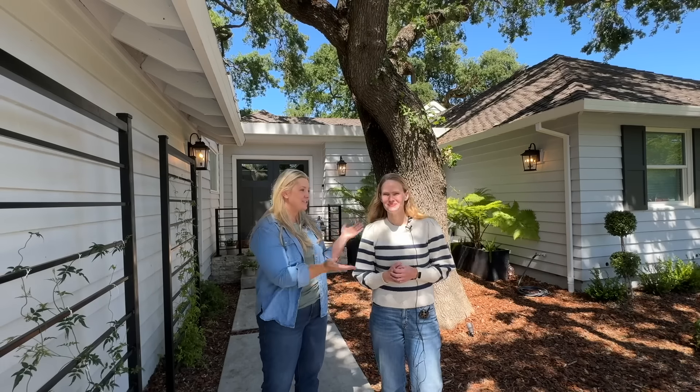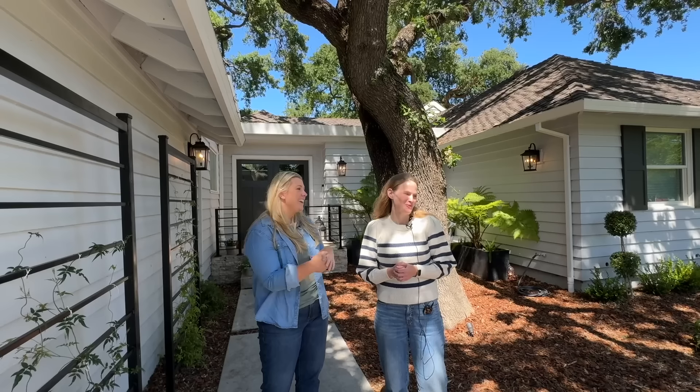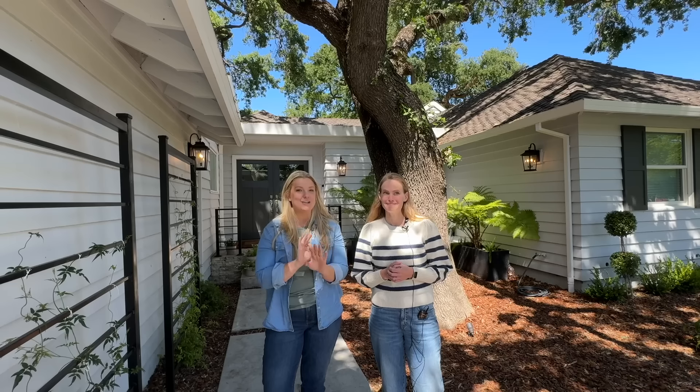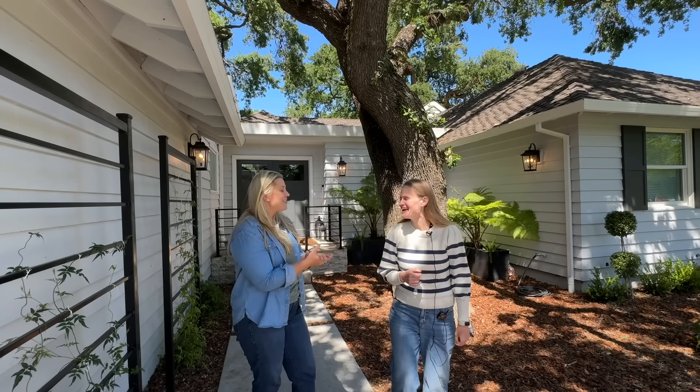Hi everyone, Janie here. Welcome back. I have another fantastic garden tour. I want to introduce you all to Ryann. Ryann, thank you for letting us be here. Of course. Ryann was also on the Pence Gallery Garden Tour and her garden is stunning. You all are going to love this so much. Oh my gosh, so thank you.